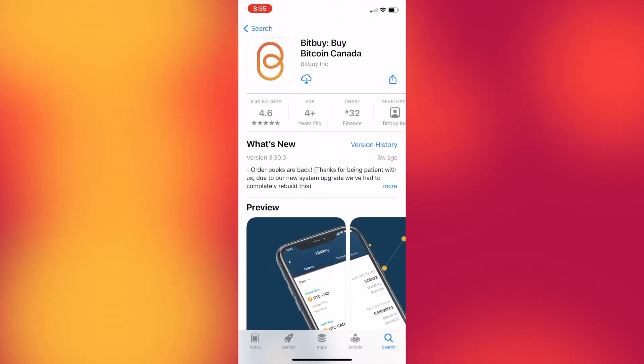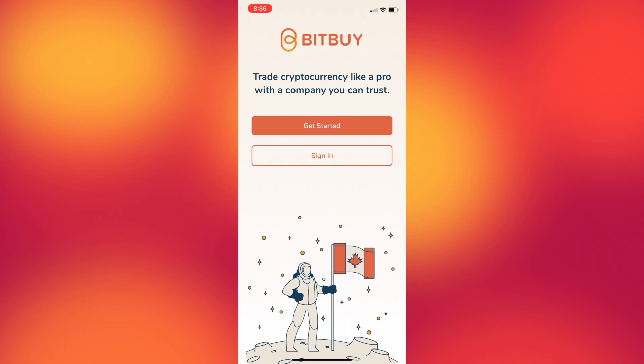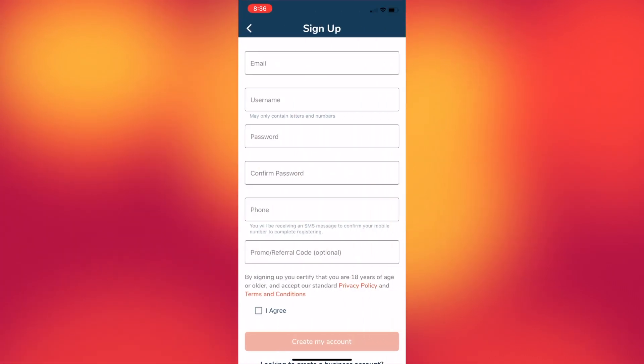First things first, we're going to download the app. This is what the platform looks like on the app store, and we're just going to sign up. Like we've seen with all the other apps reviewed on this channel, Bitbuy will ask you some personal questions just to make sure you are who you say you are when you first start your account. That's just for your own security and safety, so go ahead and fill that information in.